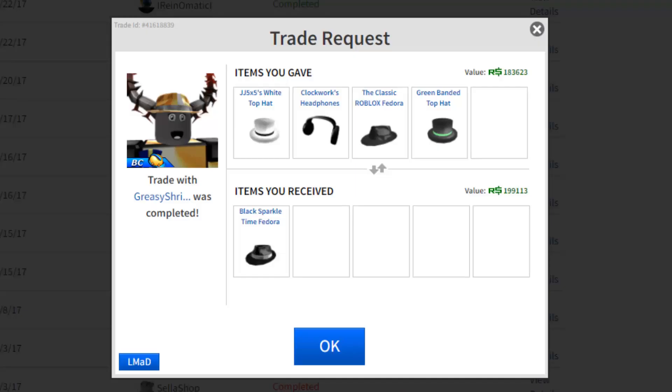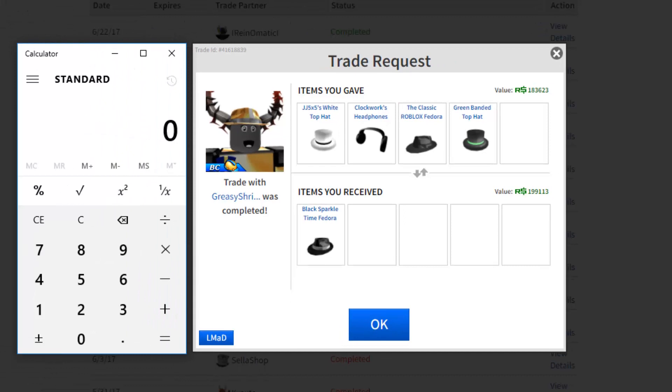Yo, what is down everyone! As you saw in the introduction, we got the Black Sparkle Time Fedora. Now let's calculate how much I gave for it and see how much it's valued at. The JJ top hat is about 85k — I'll say 85k because there's a sale coming up soon and that's gonna drop all the high demand things, and JJ is pretty high demand.